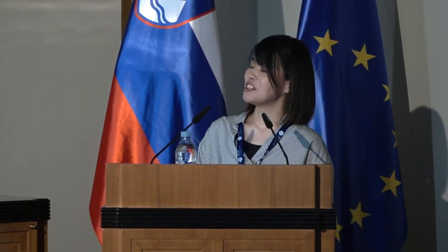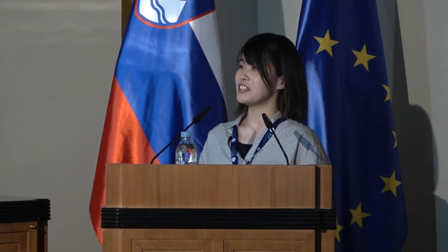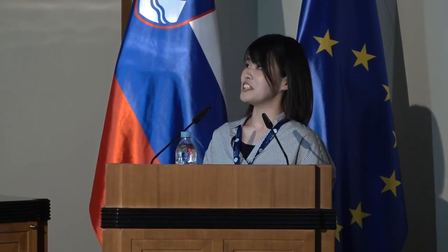Hi, good afternoon. My name is Yuki. Today, I would like to talk about the integrated radiolaria and conodont biostratigraphy from the Triassic-Jurassic boundary section in Japan.